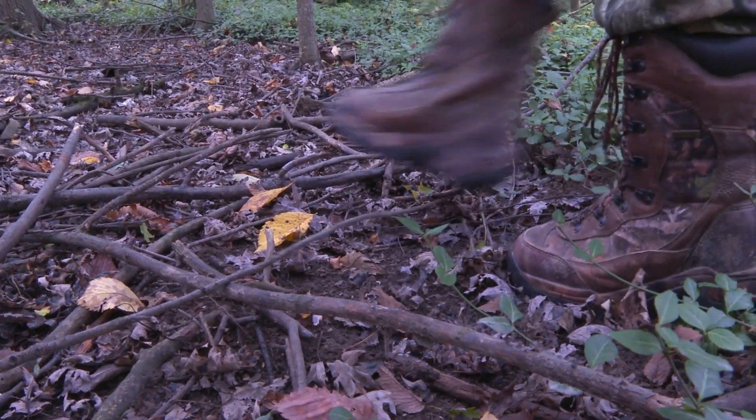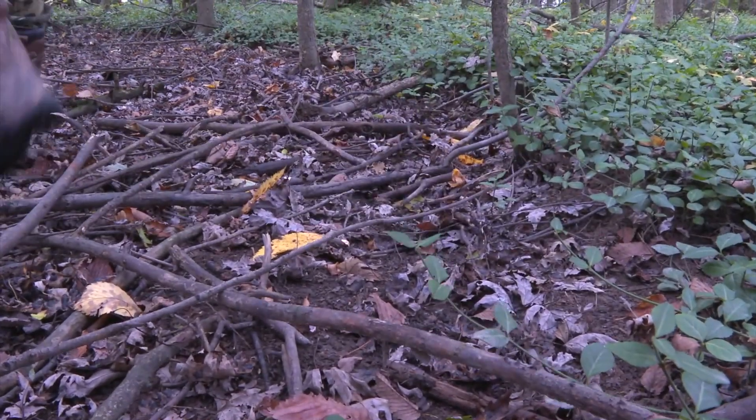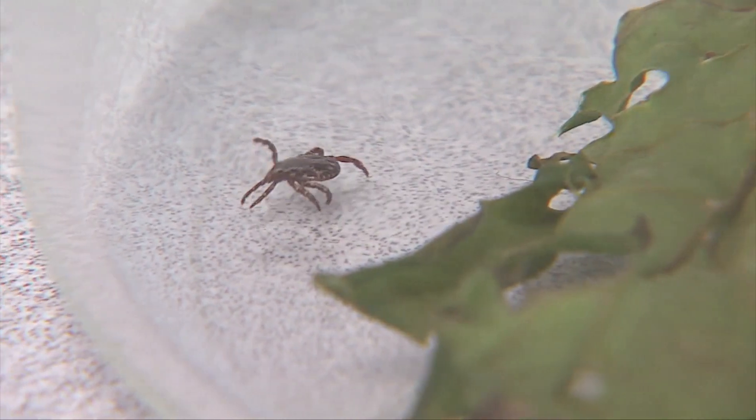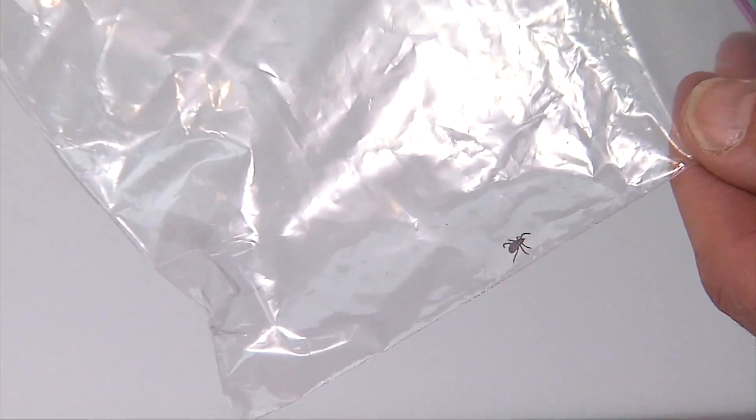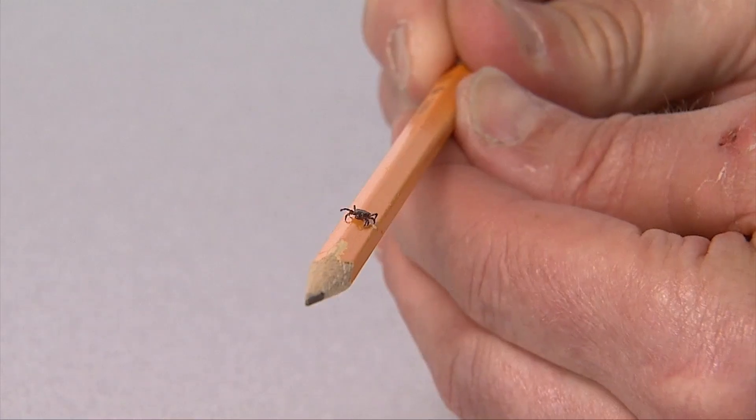That bacteria, which is in the saliva, starts to multiply, and that causes the expanding rash beyond that initial red mark. And as that bacteria expands under our skin, the center — that initial red spot — starts to fade. So it looks a little bit like a bullseye.